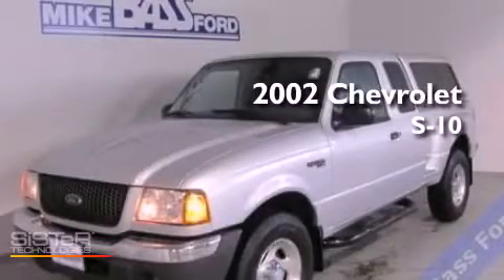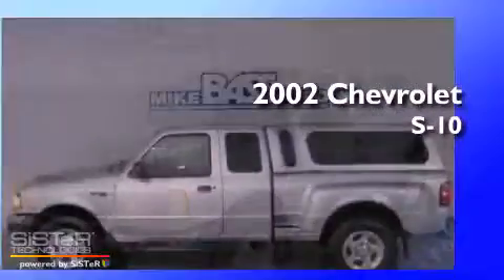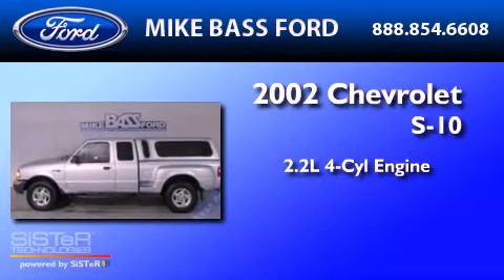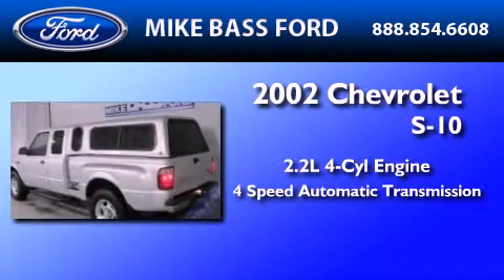This is a 2002 Chevrolet S10. It features a 2.2-liter four-cylinder engine and a four-speed automatic transmission.